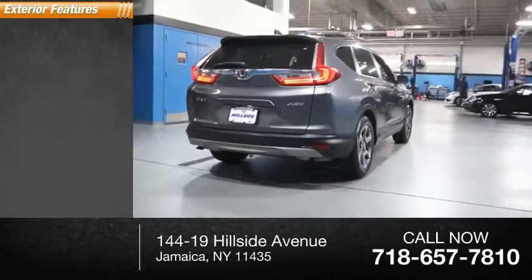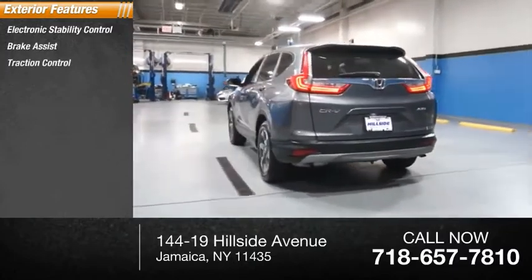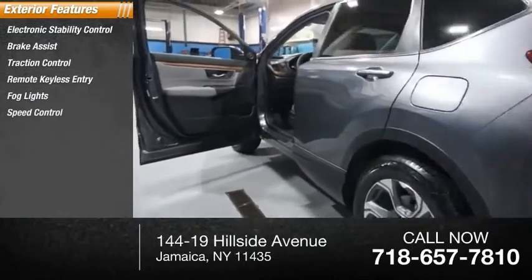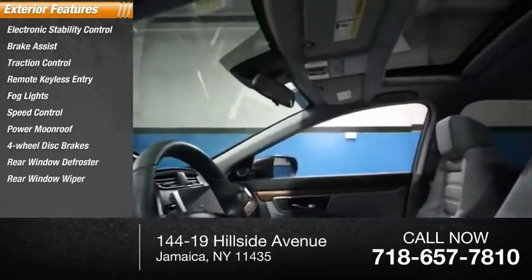Here are some of this vehicle's great options: electronic stability control, brake assist, traction control, remote keyless entry, fog lights, speed control, power moonroof, four-wheel disc brakes, rear window defroster, rear window wiper.